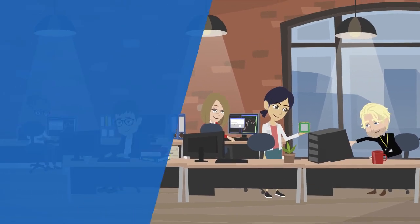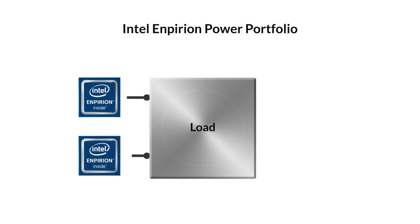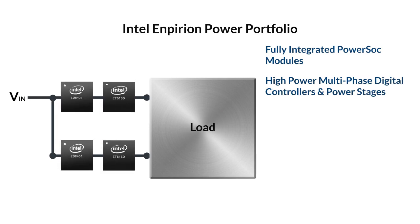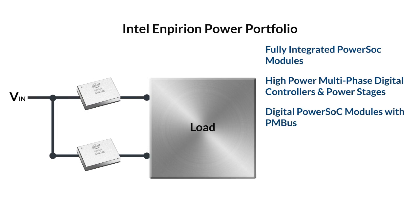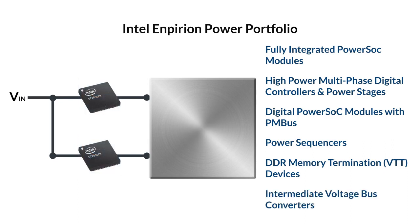For the power designer, power modules need to be both reliable and efficient, but also small enough to save PCB space for other design needs. Intel offers a wide portfolio of power management devices, including fully integrated power SOC modules, high power multi-phase digital controllers and power stages, digital power SOC modules with PMBus, power sequencers, DDR memory termination, VTT devices, and intermediate voltage bus converters. Our products are optimized to meet the most stringent needs of FPGAs, ASICs, SOCs, CPUs, and other advanced semiconductor devices.